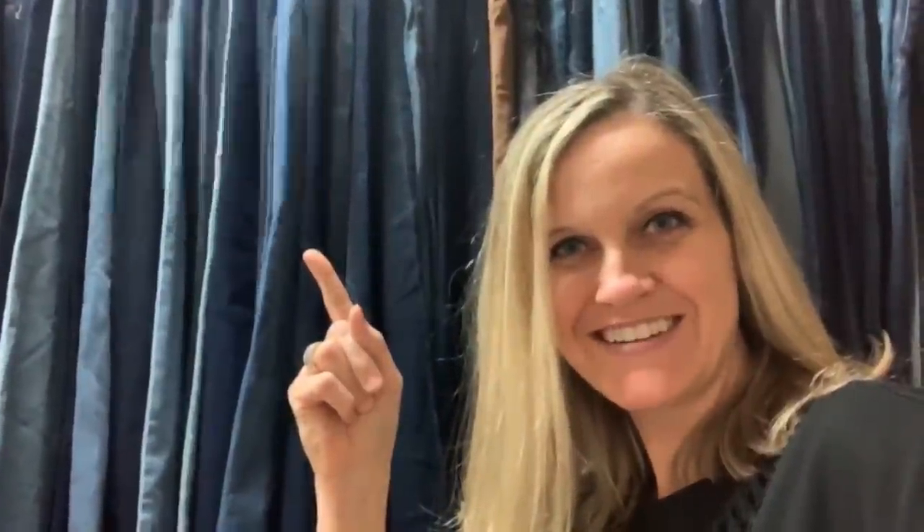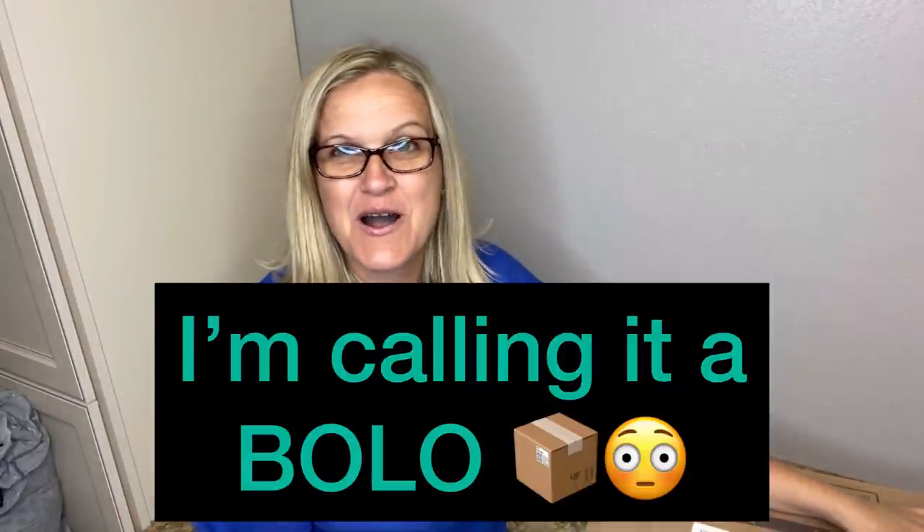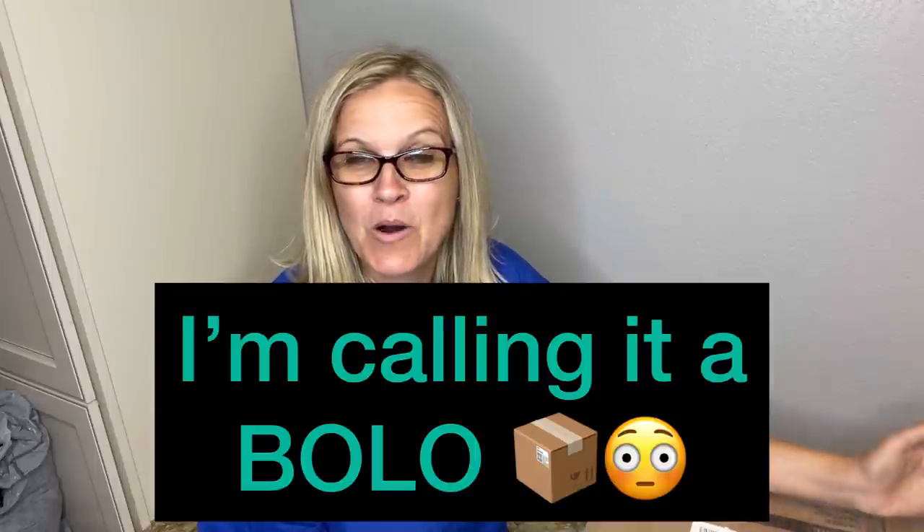Full-time reseller! Alright, let's get started. It is a buddy box — it's buddy mail. I got this from a Bolo Buddies subscriber. Mindful Recycle sent me this.